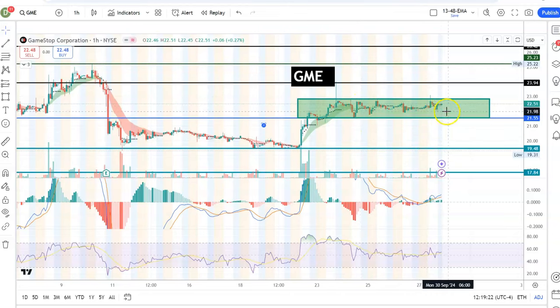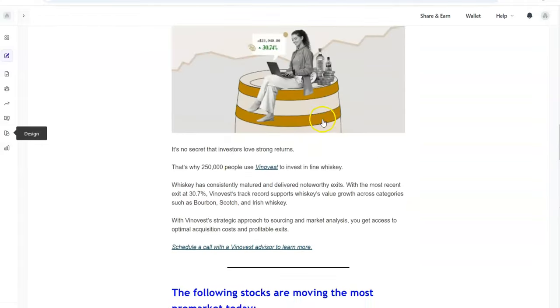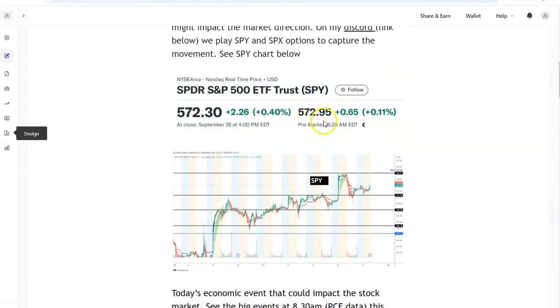That was the idea behind making this video — just a quick one so you know what is happening. GME is basically moving sideways in this particular area. If you want to join my community, the link is in the first comment. As a paid member you get access to my Discord for daily alerts; as a free member you can at least sign up for the free newsletter, which you'll receive around 8:15–8:30 each morning. Thanks for watching, take care, bye!